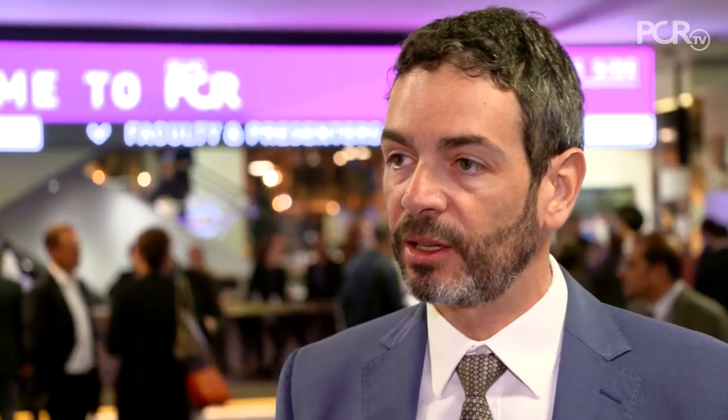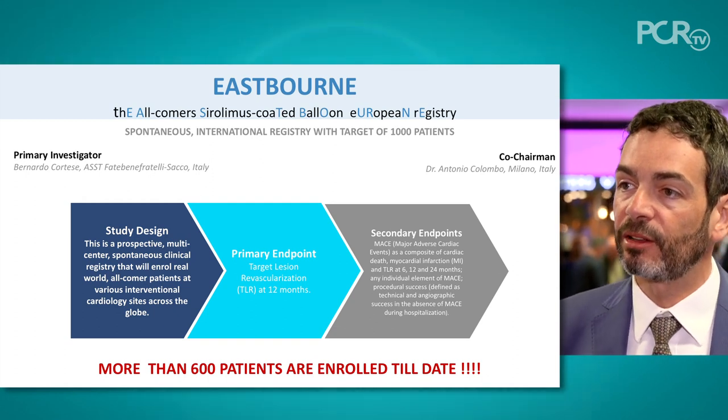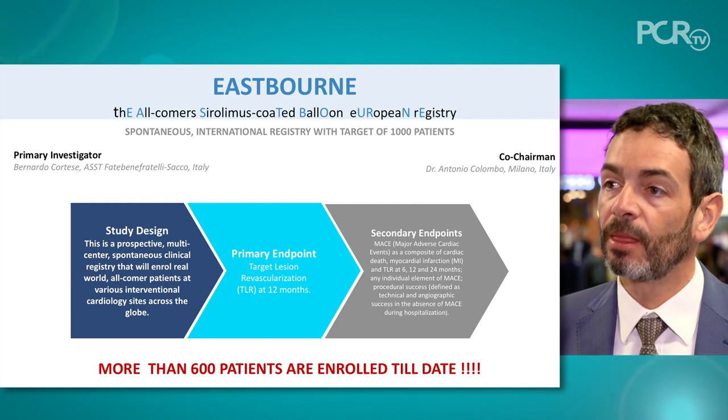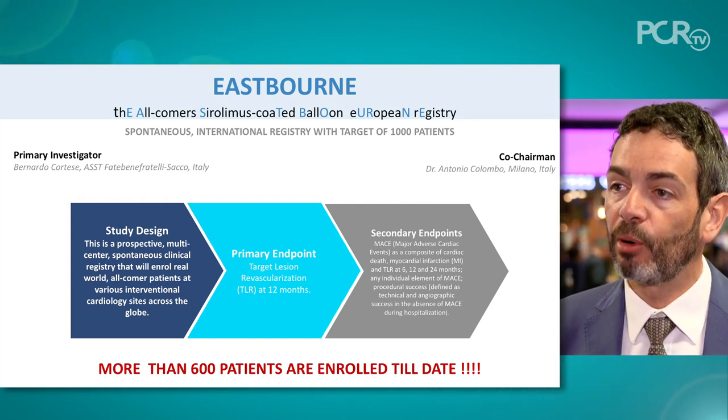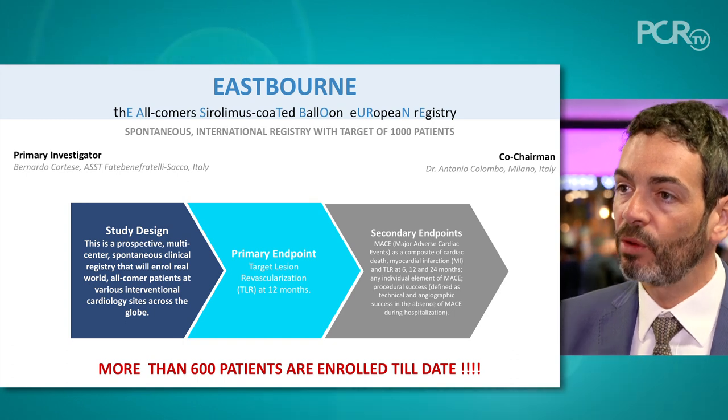We decided to study this device in a broader patient population, so we needed more reliable clinical data — not short follow-up, not angiographic follow-up. For that reason, we designed the Eastborne study. The Eastborne is an international, spontaneous study that will enroll 1,000 patients with a clinical endpoint.